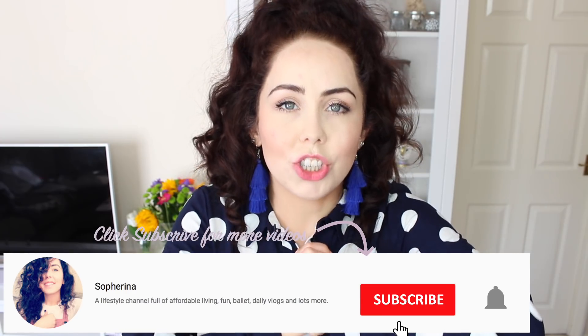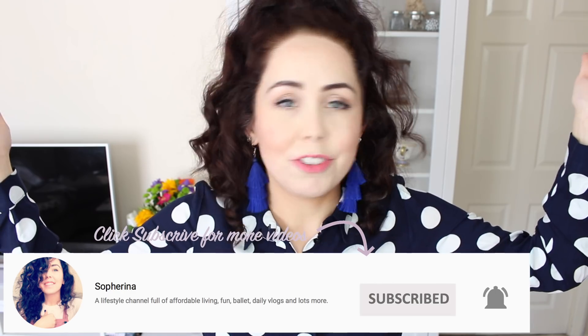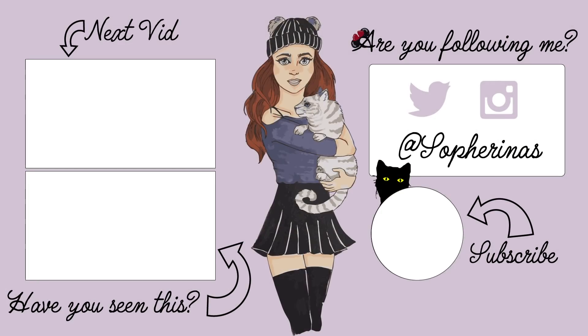That is everything in my everything5pounds.com haul — I hope you enjoyed! I'm actually going to finish the outro wearing the polka dot dress because it was my ultimate favourite out of everything I ordered. What was your favourite? What would you keep? What would you return? What would you like or dislike? Let me know in the comments below — I always get back to you guys. Thank you again for watching. If you're not already, I would love it if you could subscribe down below, because it means the world to me. I will see you in my next video. Bye!